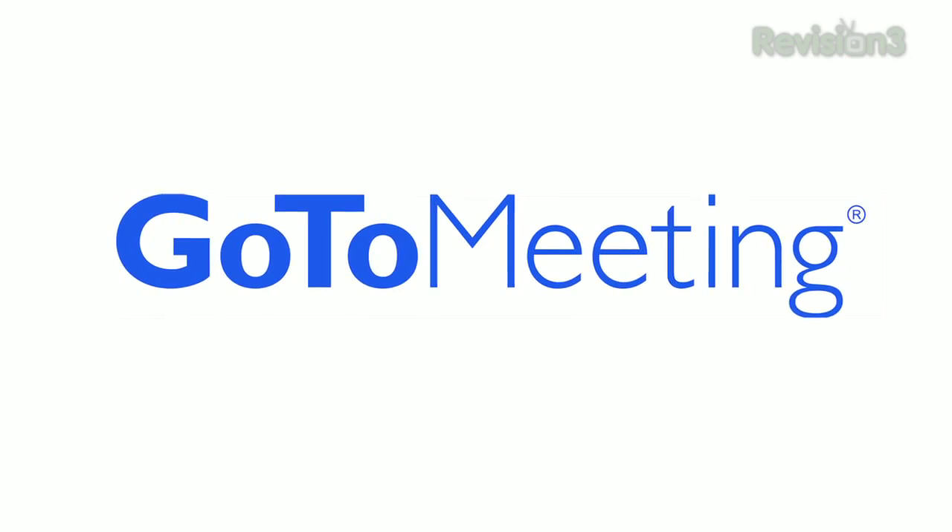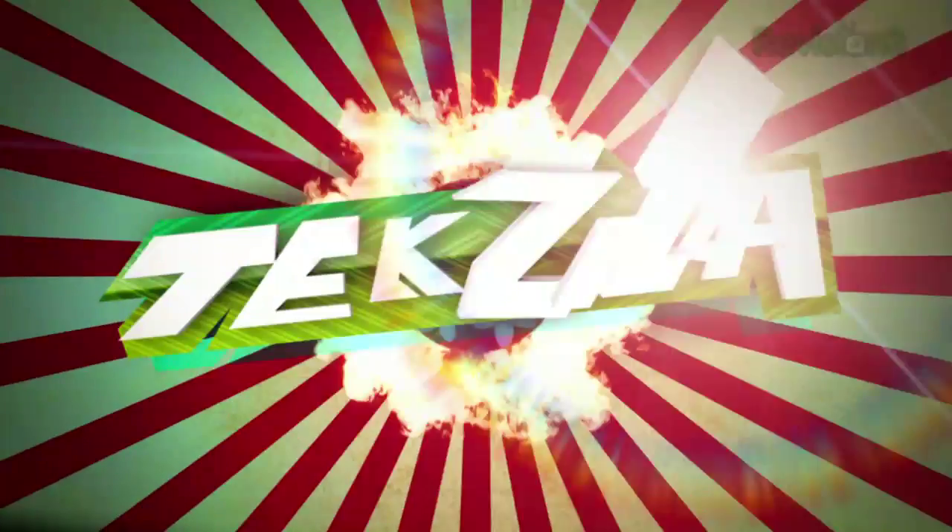Today's Tekzilla Daily is brought to you by GoToMeeting. Welcome to Tekzilla Daily, I'm Veronica Belmont.